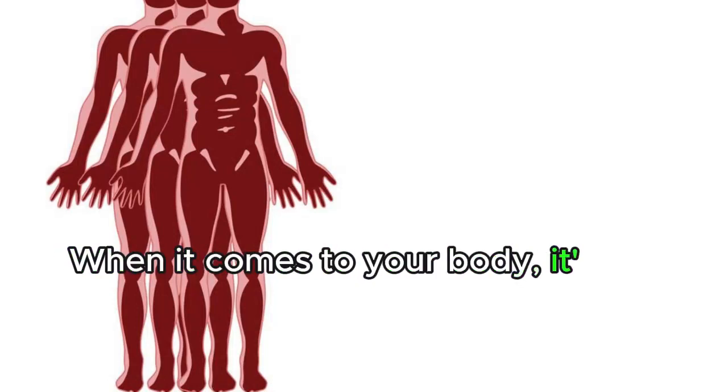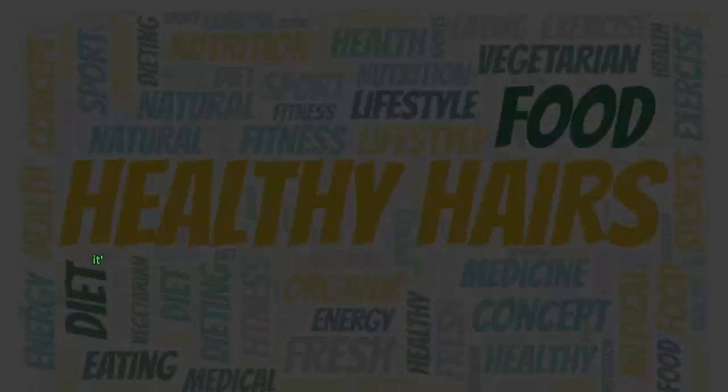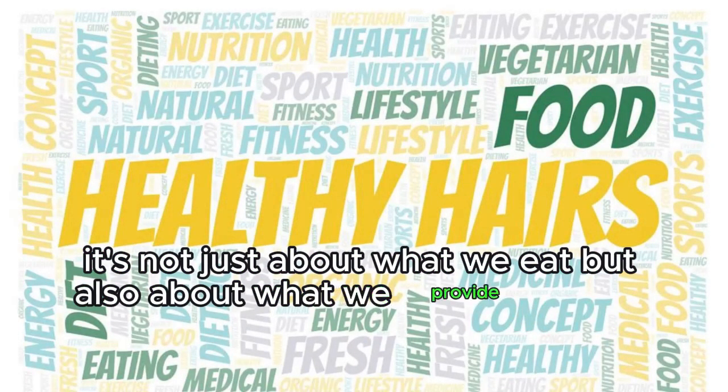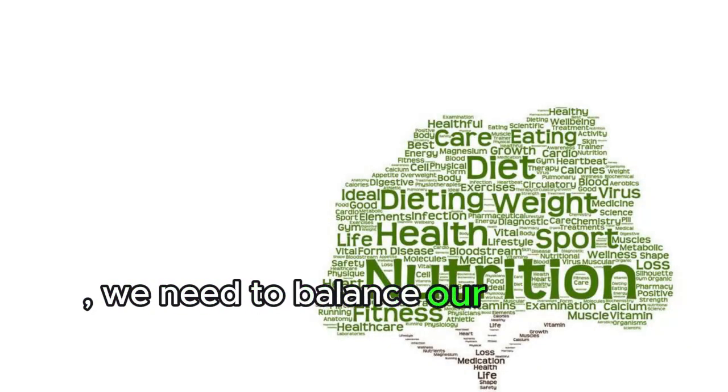When it comes to your body, it's not just about the external appearance, but also about the internal health. It's not just about what we eat, but also about what we provide for our skin, hair, nails, and joints. We need to balance our nutrients.